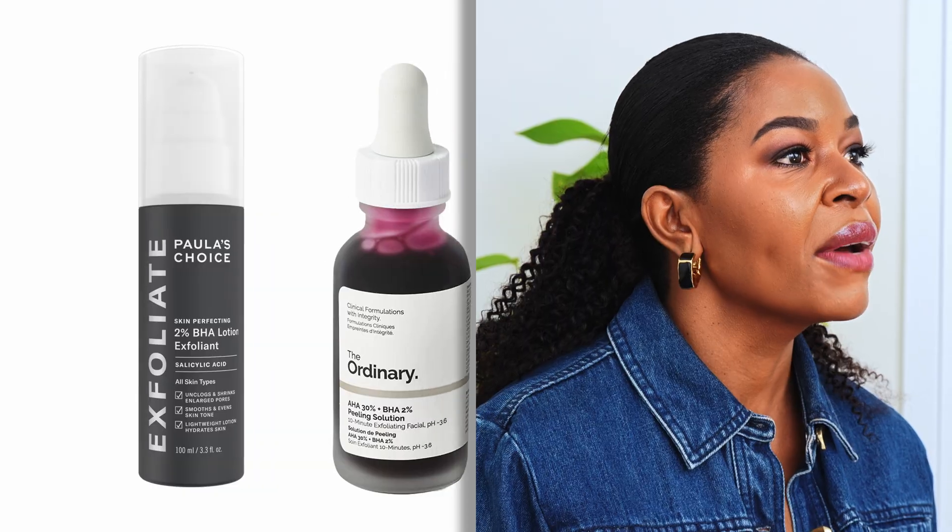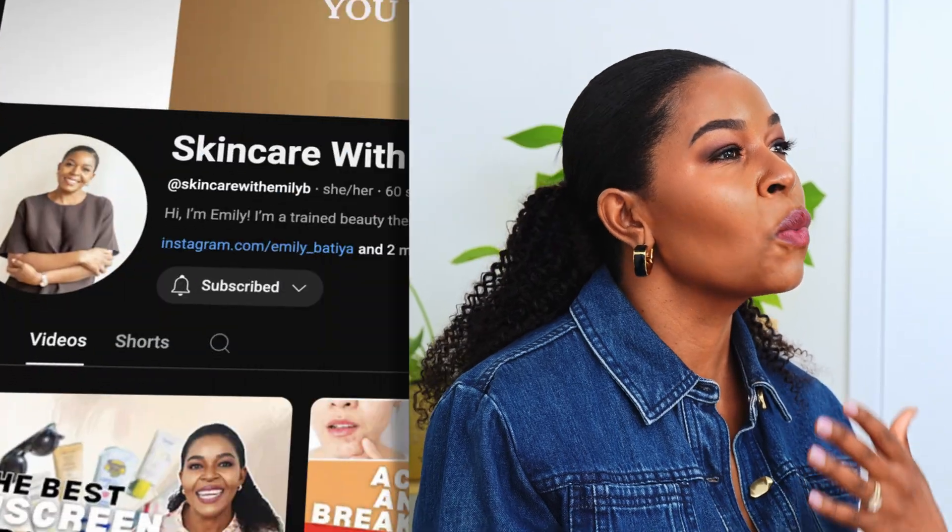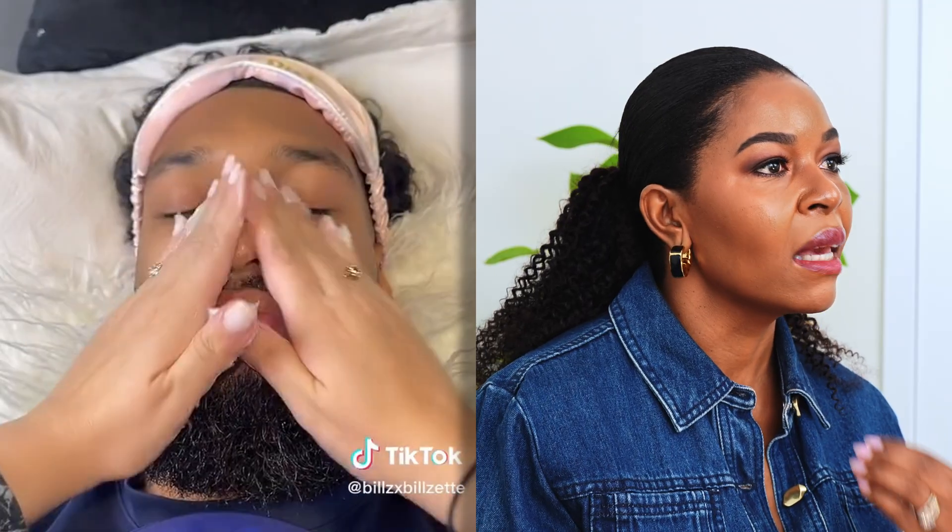If you are new to skincare, reading the labels can be confusing — the long names can seem so complicated, it's like literally speaking another language. This is one of the main reasons I started this channel: to help cut through the noise, understand what you're putting on your skin, know what's in the product, and help you choose what works for your skin instead of what's just trendy. It also helps you layer your products correctly and avoid skin problems that could be prevented.